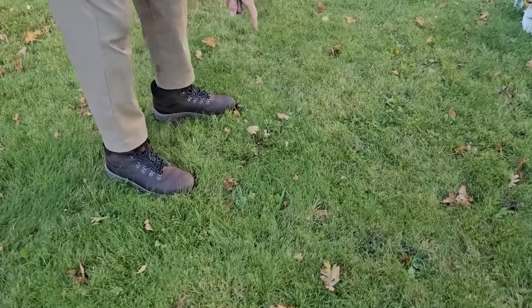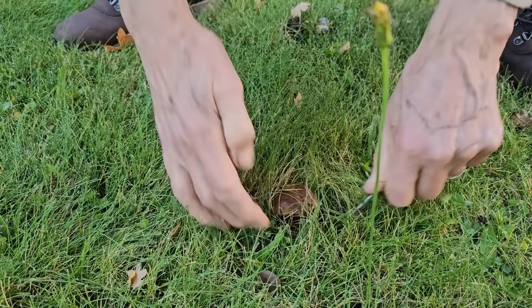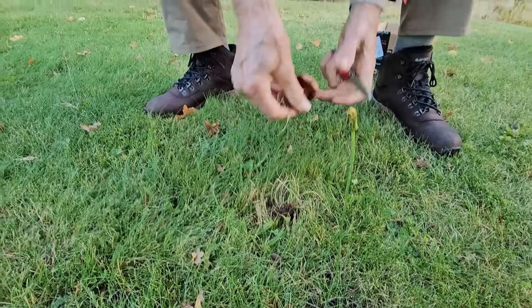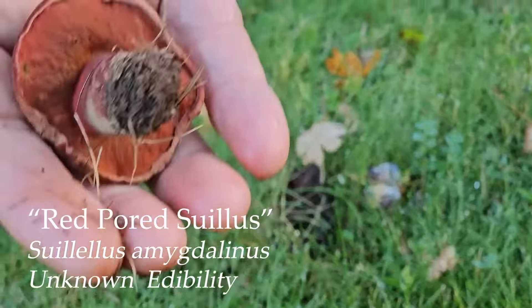They got eaten by a hole eater — oh, there's one right there. This is an interesting one, it's an oak associate. This is Swilellus amygdalinus. It's like red-pored almost. Yeah, it's a red-pored, blue stainer.